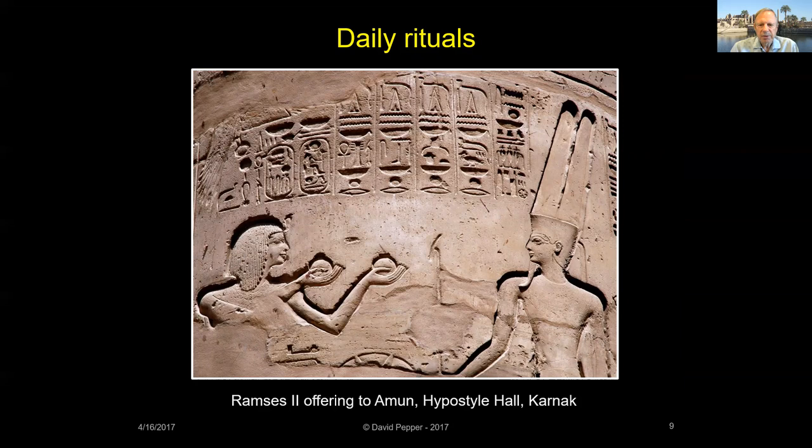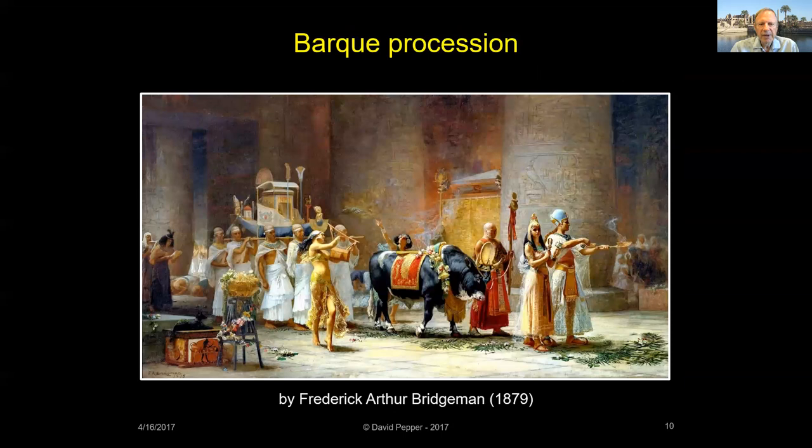Additional temple rituals took place at noon and then again at sunset. Festivals were held on special days, but many of these celebrations only involved the temple priests. When festivals included a procession outside the temple, the local population would gather to watch and celebrate. These were elaborate ceremonies as priests carried the divine image in its bark out from the temple sanctuary to visit another site. Called Weah in ancient Egyptian, a bark is a model boat which held the statue of the god.